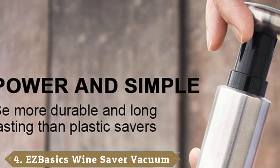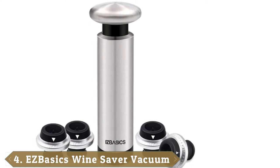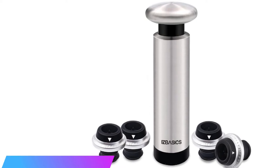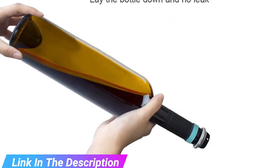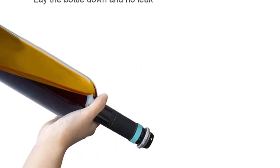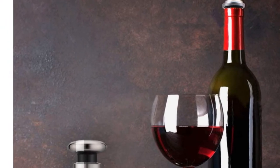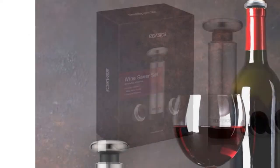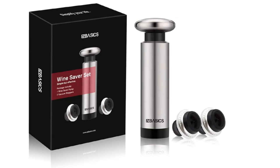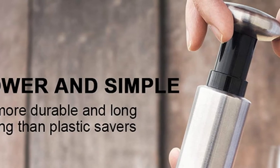At number four we have the EZ Basics Wine Saver Vacuum. Vacuum-activated mechanical devices get mixed reviews, but we really like the secure feel of the EZ Basics. It excels with an ergonomic pump action and clean metal finish aesthetic. Vacuum sealers boost confidence with side storage and this model doesn't disappoint. If you're unsure which day you opened a bottle, set the date dial to know how many days out that wine was uncorked. You can follow suggestions on how many times to pump, but it feels a little unscientific getting it right.